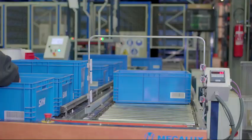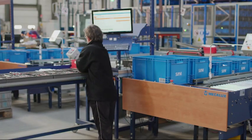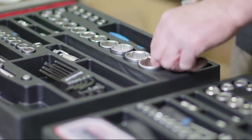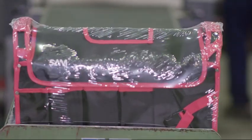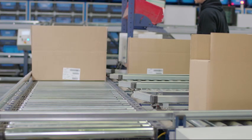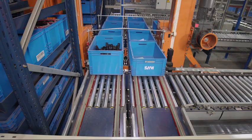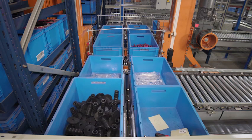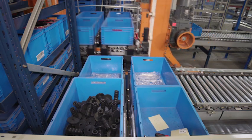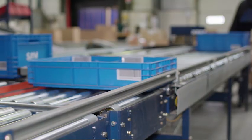Two other operations essential for SAM are also carried out here: kitting, whereby tool sets or cases are custom prepared for each client, and preparation of the rest of the orders, whether they comprise kits or individual tools. The automated installation is specifically designed to enhance these two operations following the product-to-person method. Operators remain at their workstations, while stacker cranes and box conveyors bring them the goods they need.